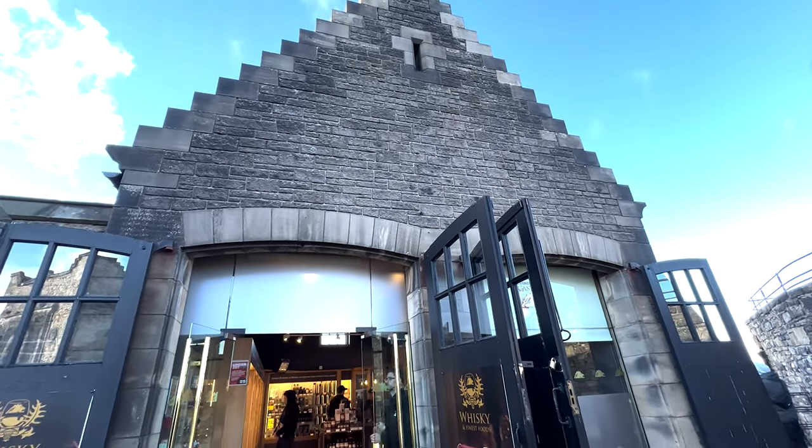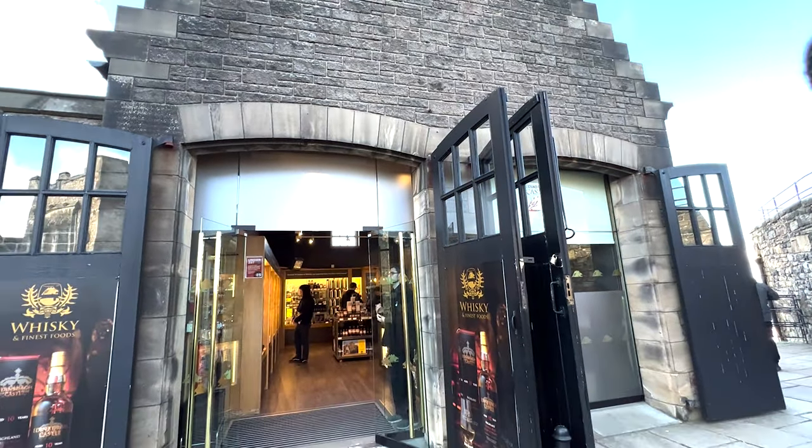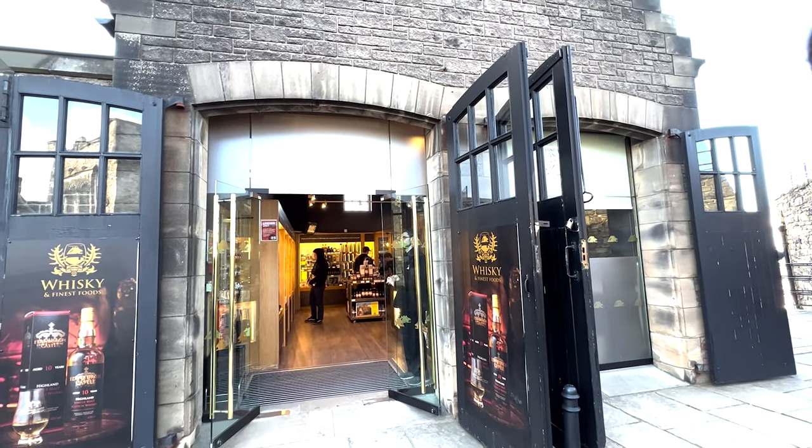From Margaret's Chapel, head past the whiskey shop. They do have free shots of whiskey in there. A lot of the whiskey is really nice — at the end of some of my castle tours when my throat's really sore, I just go inside and grab a shot. Clears everything up.